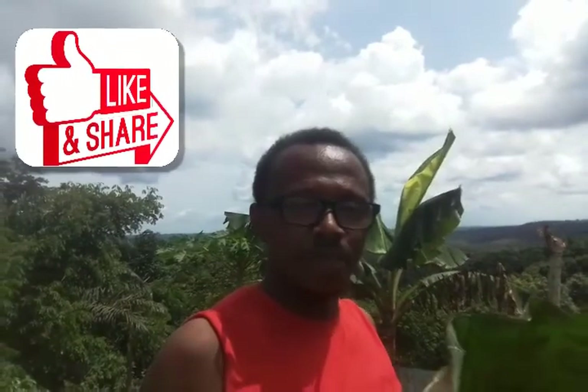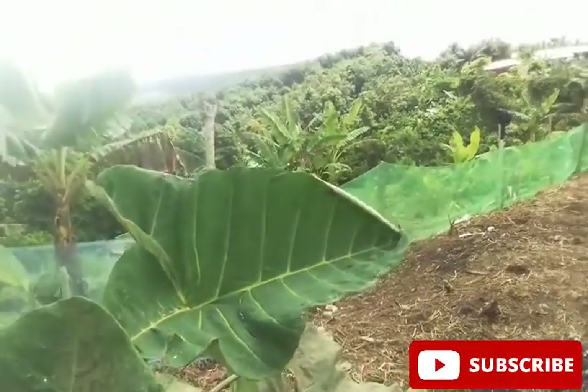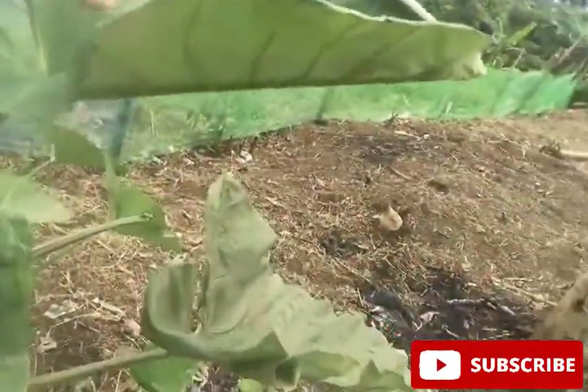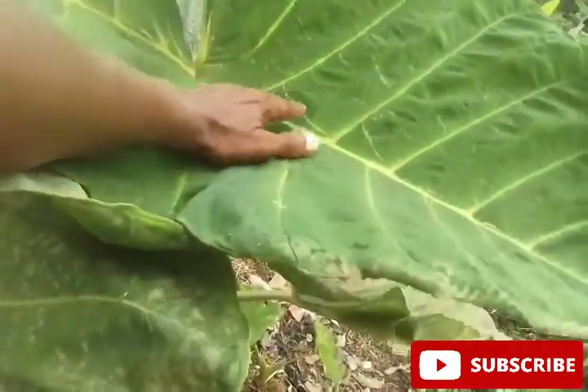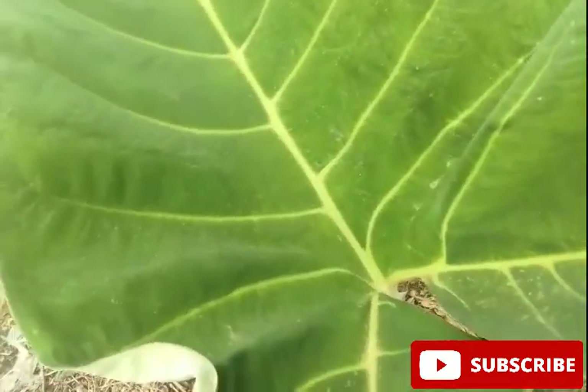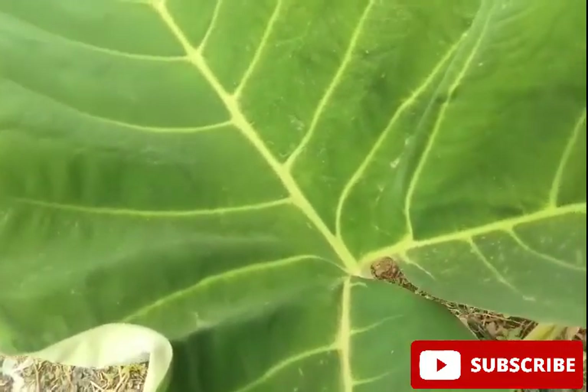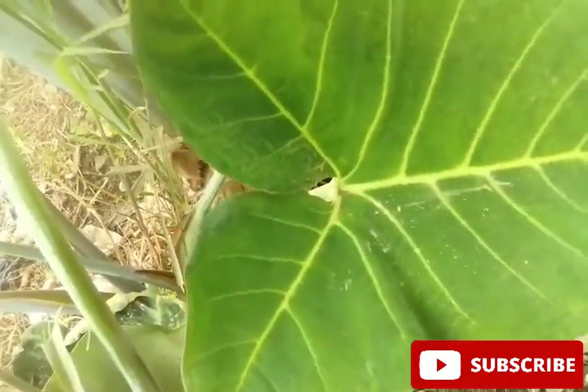We are going to take a closer look at the Cocoyam plant. By the way, there are varieties in different parts of the world. In the Americas — that is North, Central, South America, and the Caribbean — this is known as taro. Cocoyam, or taro, is a tropical plant that is cultivated for its edible roots and leaves. It is similar to spinach and is one of the most cultivated ancient plants. It is cultivated all over the world, especially in Africa, the Caribbean, Asia, the Middle East, North and South America, and also islands in the Pacific.